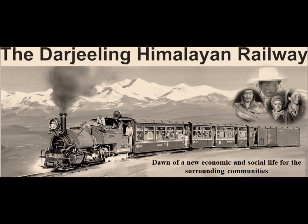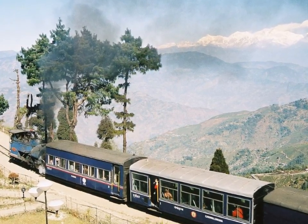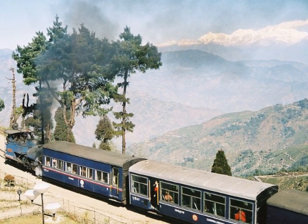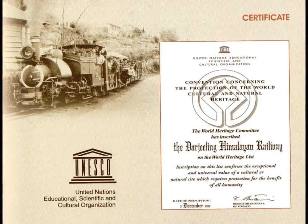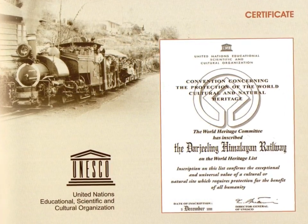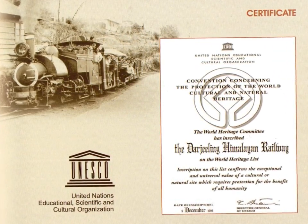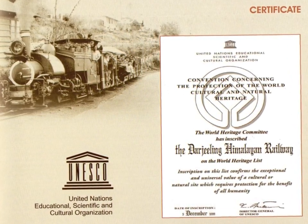The development of the Darjeeling Himalayan Railway was the dawn of a new economic and social life for the surrounding communities — a feat that was unthinkable prior to it. In the year 1999, the Darjeeling Himalayan Railway was recognized by UNESCO as a World Heritage Site, confirming its exceptional and universal value, which requires protection for the benefit of all humanity.